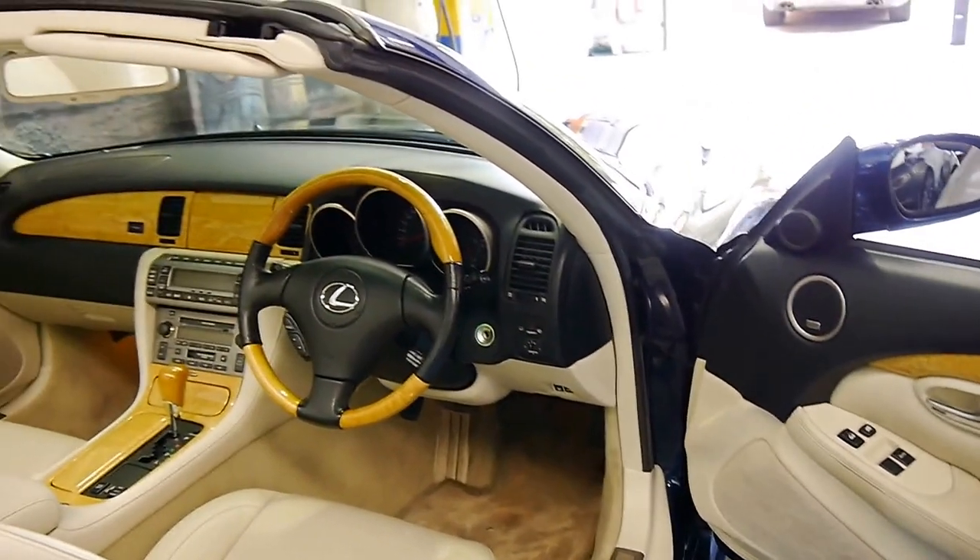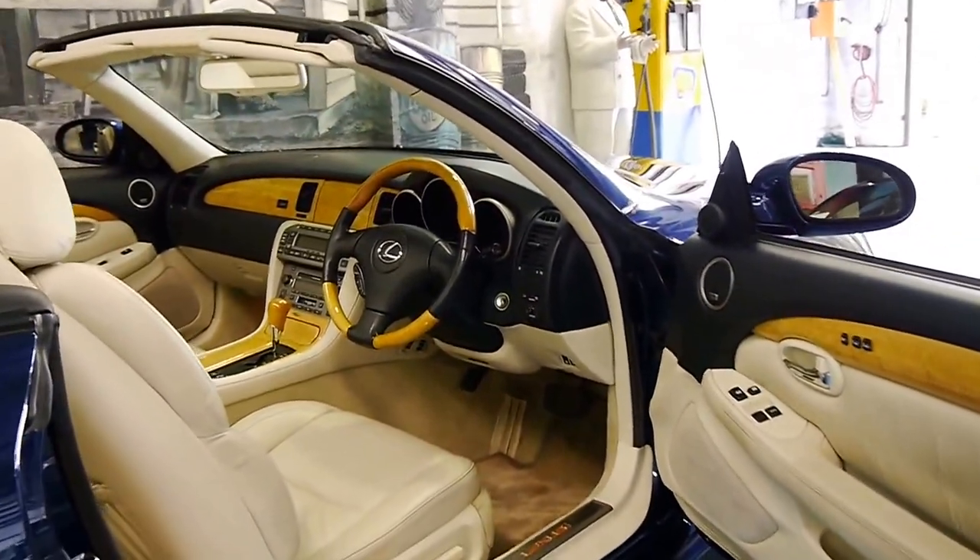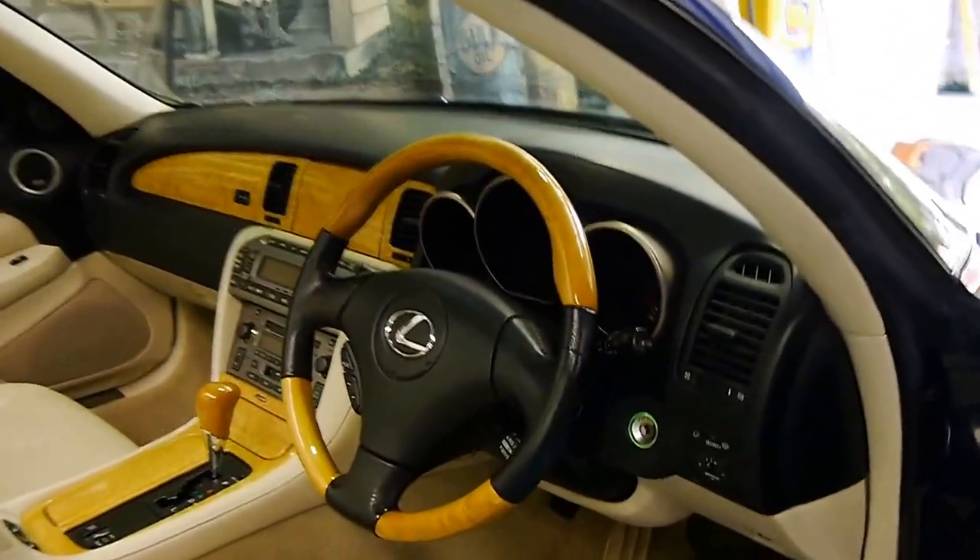I've driven it, and it drives absolutely beautifully, as you would expect from a Lexus. It comes in this beautiful colour combination.